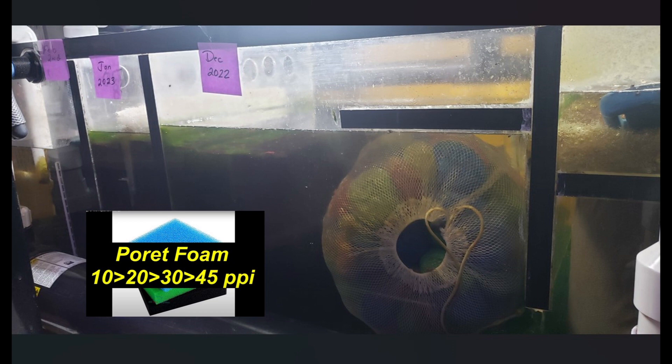This is a 110-gallon sump supporting my 500-gallon BowFlux Bowfront Acrylic Aquarium. The water flows from right to left. It goes through some pre-filter media initially, then through a large bag full of pot scrubbies, followed by four layers of porete foam going from 10 to 45 pores per square inch. So the filtration gets down to finer and finer particles as it progresses through the sump.